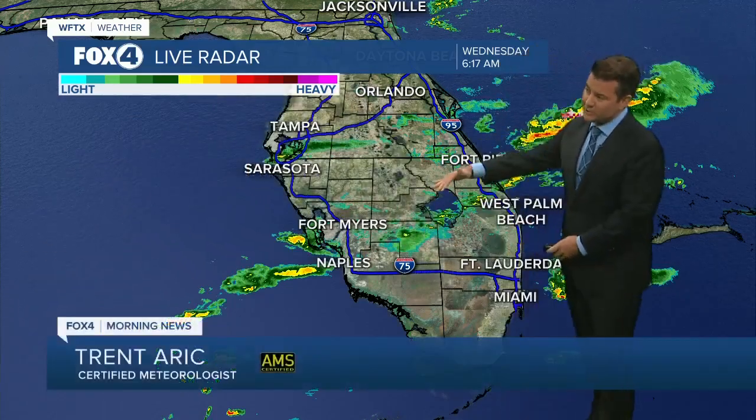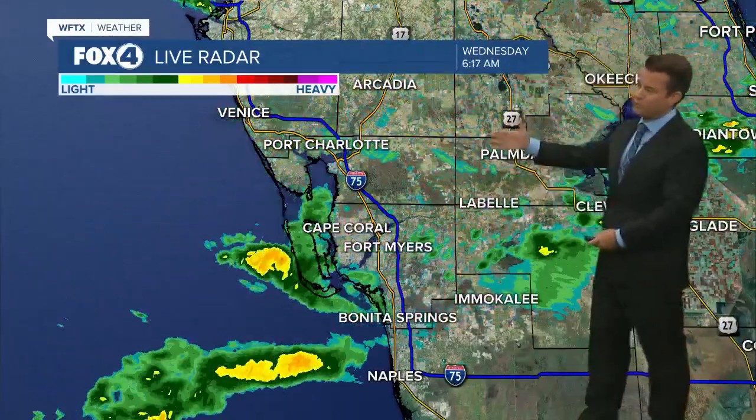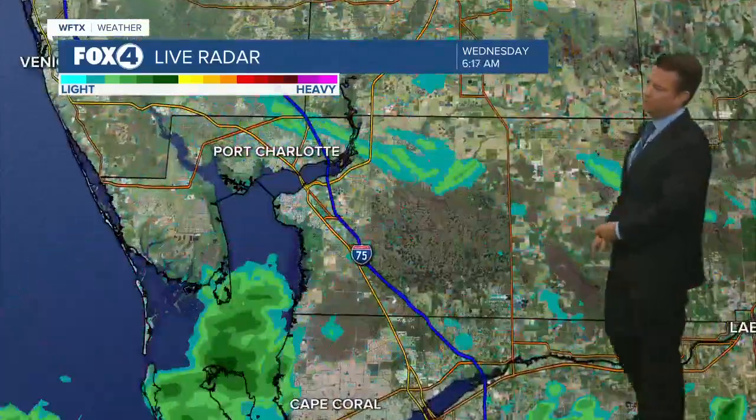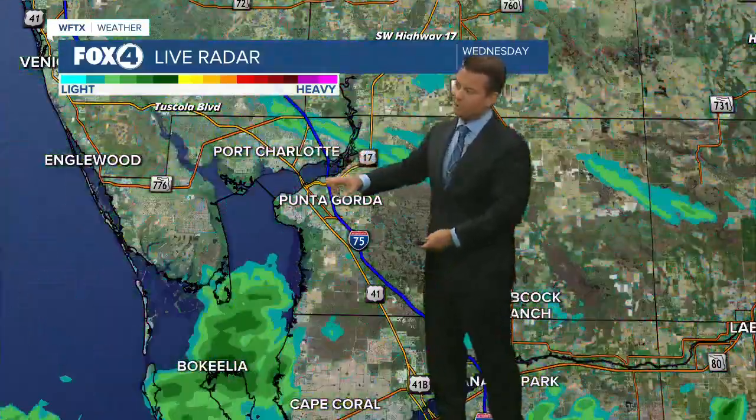Right now, the radar is showing a line of showers breaking apart as it moves across southwest Florida. Once we get this batch of rain out of here, it's going to be it for the day, even though we'll see the cloudy conditions last for a bit. You see some of the heavier downpours earlier for Charlotte County, weakening pretty quickly as they get between Fort Myers and Palmdale. So the roadways are a little wet on I-75 as you head up between Punta Gorda and Port Charlotte.